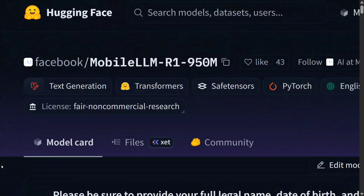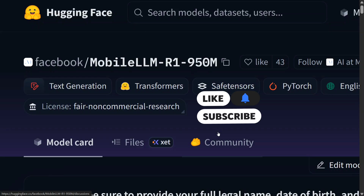Hi everyone, welcome back to Data Science in Your Pocket. Meta has just dropped a reasoning small model called MobileLLM-R1 in multiple sizes — the biggest one is 950M — and there are multiple variants. This looks quite exciting. If you remember, NVIDIA recently released a research paper stating that small LLMs are the future of agentic AI, and this looks to be a stepping stone in that direction.